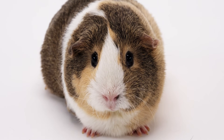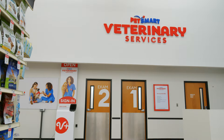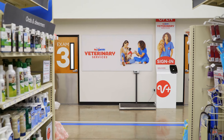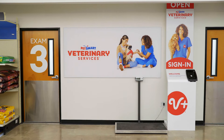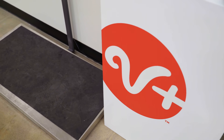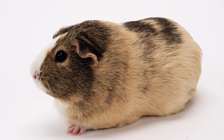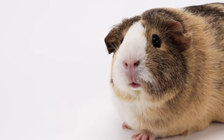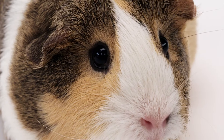It is important before welcoming a guinea pig to the household to locate a veterinary office that accepts guinea pigs. Both the American Board of Veterinary Practitioners webpage and the Association of Exotic Mammal Veterinarians webpage linked below this video are good resources to help find a vet. It is recommended that all newly acquired guinea pigs receive a complete physical examination. Following this, you should have your pet examined by your veterinarian every 6 to 12 months, and as soon as any signs of illness or disease are noted.